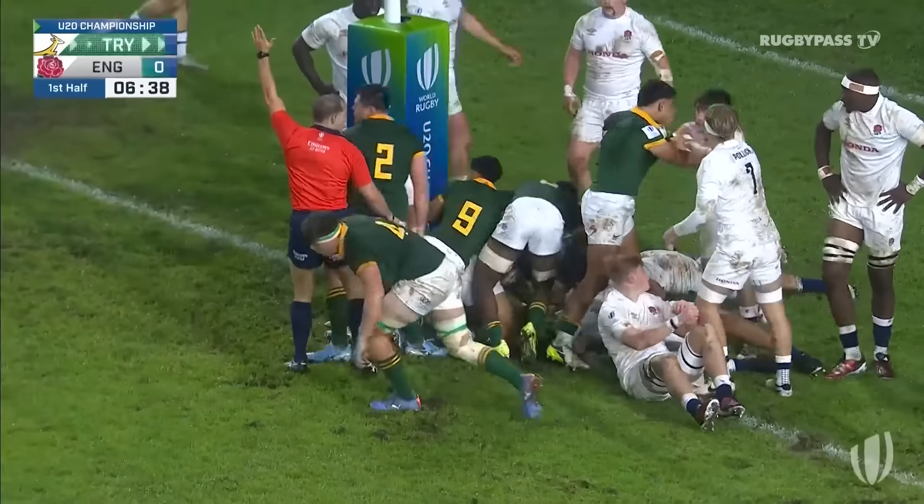Inside that five-meter try line — no release in the tackle, so they'll get another bite. It's been a very diligent defensive performance so far. England will know that if they can keep South Africa off the scoreboard with the wind at the home team's backs...